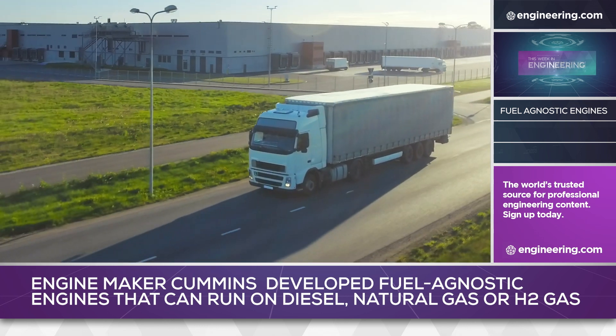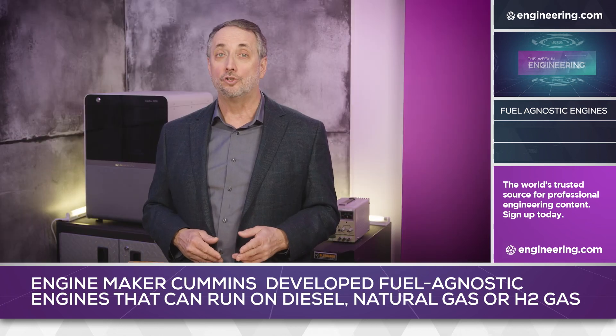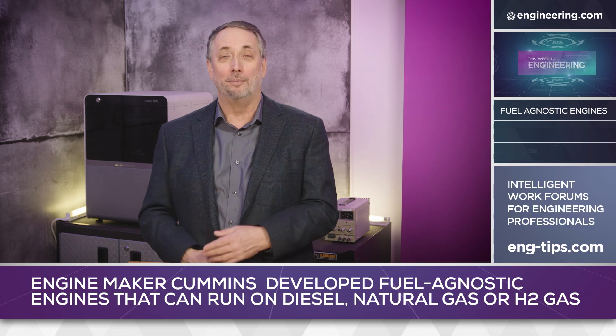Diesel engines use fossil fuels in the form of kerosene and natural gas, but in the future they might use fossil fuel-derived hydrogen without the CO2 impact but with similar performance.